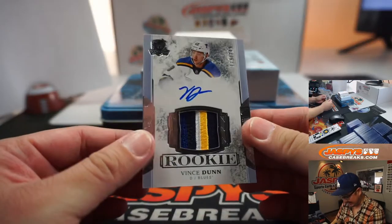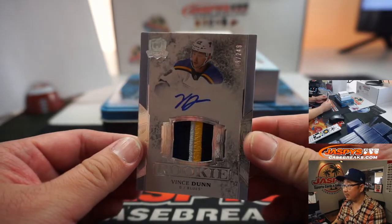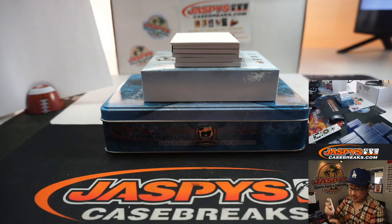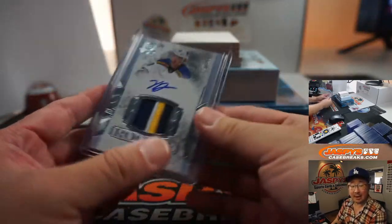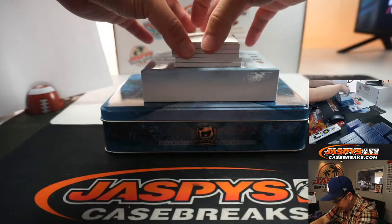We've got Vince Dunn RPA. Nice color in there. 179 out of 249. Nice. So that goes to nine — Matt Buckler with the number nine. I don't know if he's good or not, but RPA, there you go.